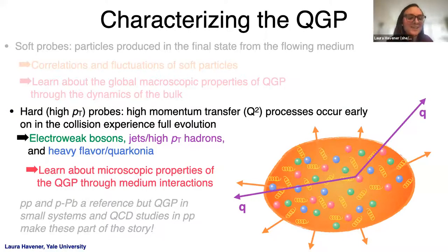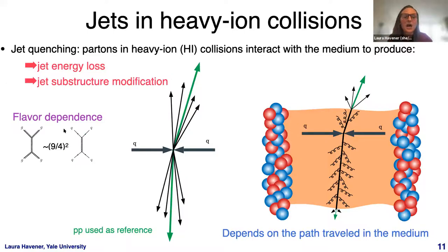Now I'll move on to discussing hard probes — specifically jets. In a standard proton-proton collision, a high-momentum QCD scattering produces a parton that showers and hadronizes to produce a jet. In heavy ion collisions, this jet must traverse the QGP medium and strongly interacts with it, leading to both jet energy loss and modification of the jet's internal substructure — what we call jet quenching. Jet quenching depends on the path the jet travels in the medium and the initial flavor of the parton: gluons interact more strongly and experience more energy loss and modification than quarks.